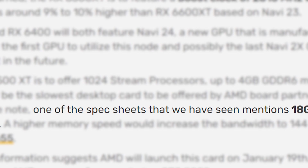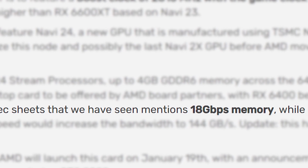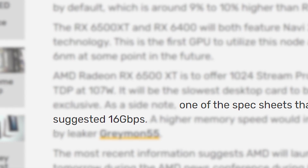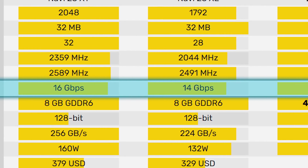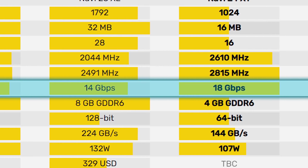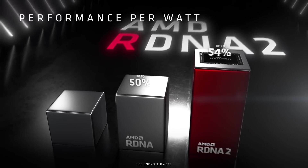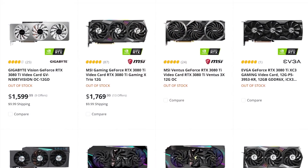Not only that, but one of the spec sheets that Video Cards saw stated that it had 18 Gbps memory, while other leaks suggested 16, so it could have some really fast memory for the RX 6000 series as well. All in all, AMD's upcoming card is looking more and more interesting. Then again, all that really matters at this point is pricing and availability.